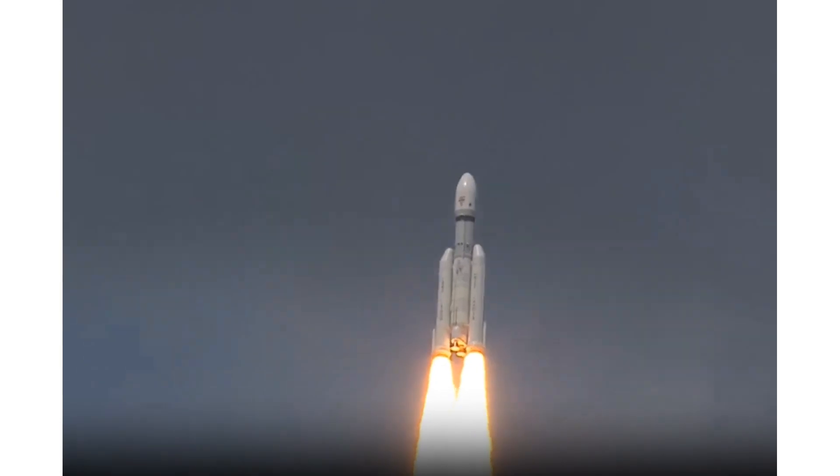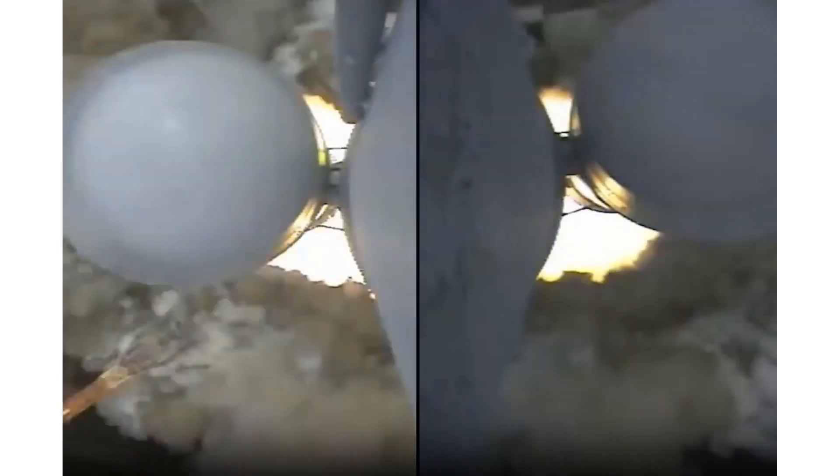Chandrayaan 3: ISRO releases images of the lunar far side area captured by the Lander Hazard Detection and Avoidance Camera, LHDAC. According to the Space Agency, to achieve the mission objectives of Chandrayaan 3, several advanced technologies are present in the lander, such as LHDAC.